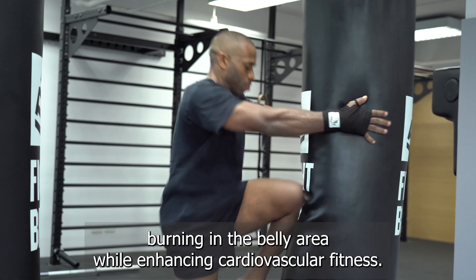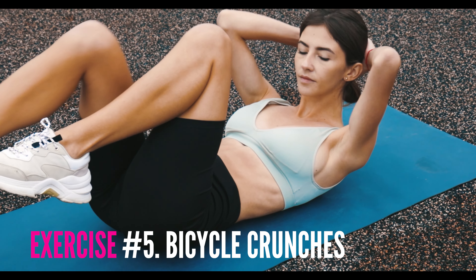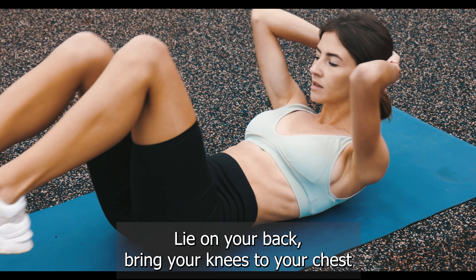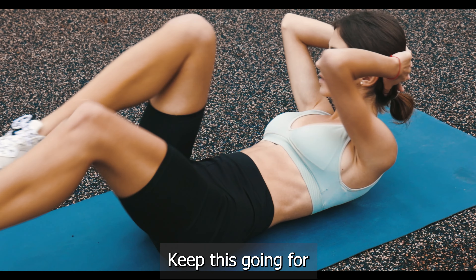High knees are a fantastic cardio exercise that requires raising your knees as high as possible with each step. This movement engages the lower abdominal muscles and encourages fat burning in the belly area while enhancing cardiovascular fitness.